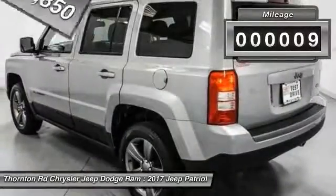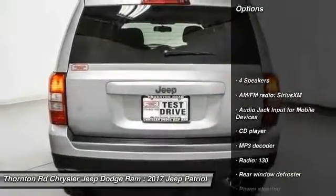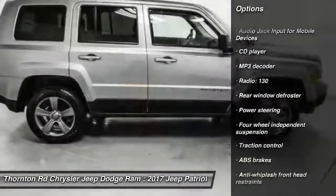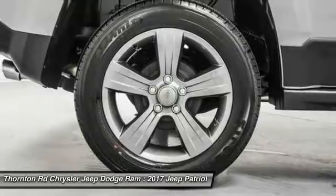This vehicle has less than 100 miles. Here are some of this vehicle's great options: traction control, dual airbags, power steering, center armrest, CD player, rear window defroster, electronic stability control.